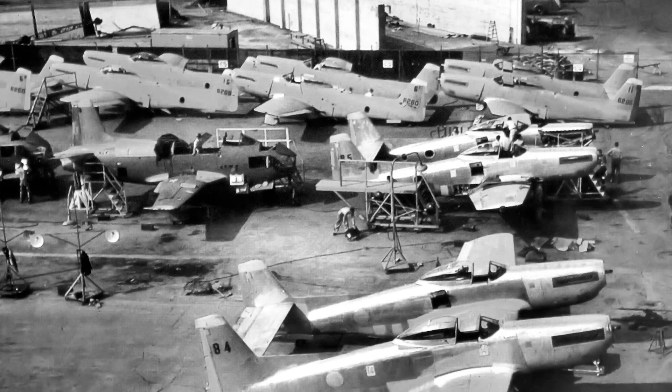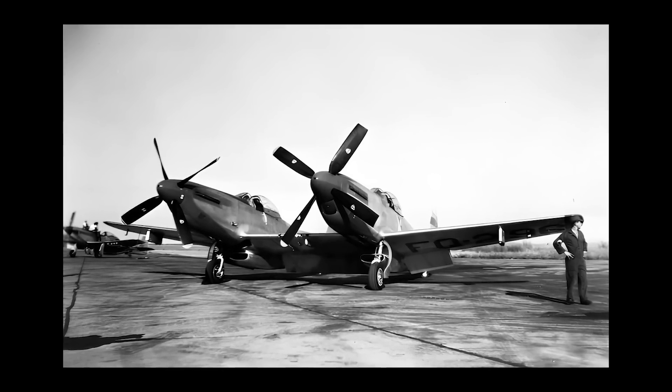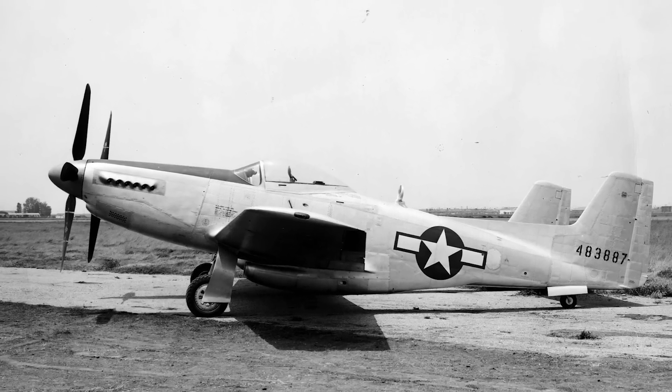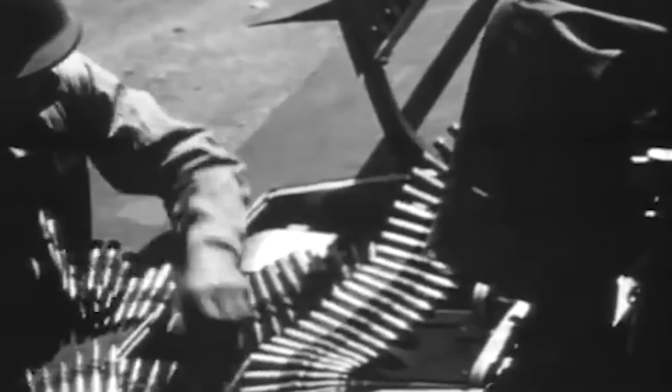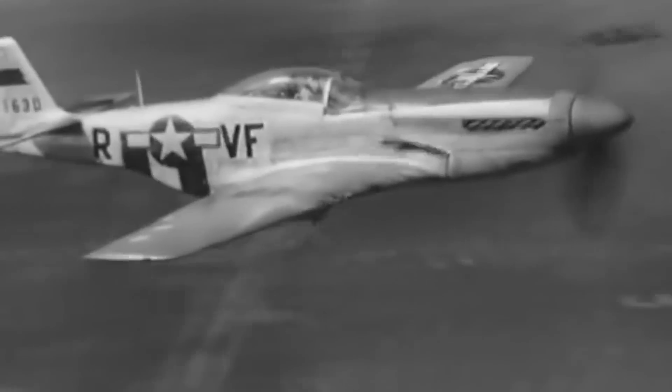The XP-82's twin fuselages were extended with a 57-inch fuselage plug behind the cockpit, contributing to the aircraft's total length of approximately 38 feet 1 inch, and crucially allowed for the storage of additional fuel tanks and equipment, significantly boosting endurance and operational flexibility. Its central wing section underwent a meticulous redesign to accommodate a battery of six 12.7mm M3 Browning automatic weapons — mirroring the armament of its single fuselage predecessor, but offering a denser, more focused barrage of firepower, effectively doubling the threat level against adversaries.